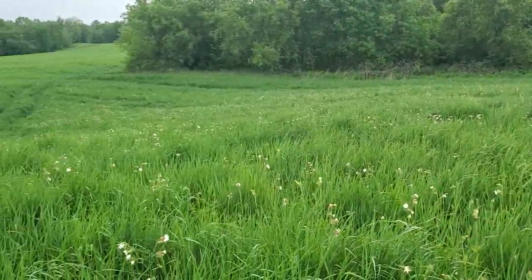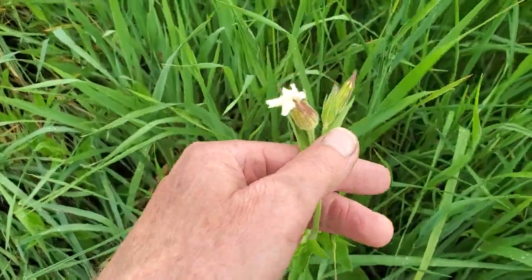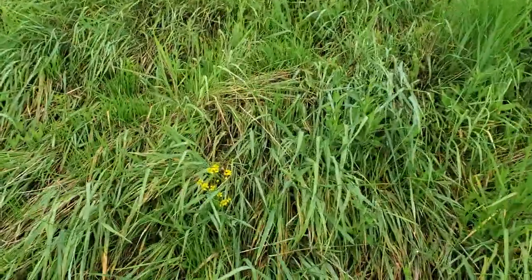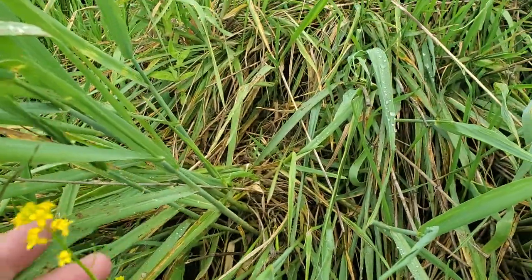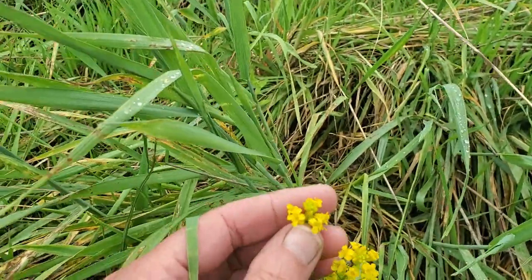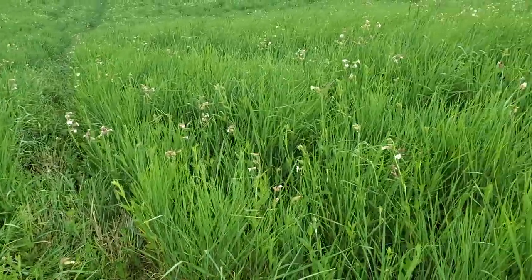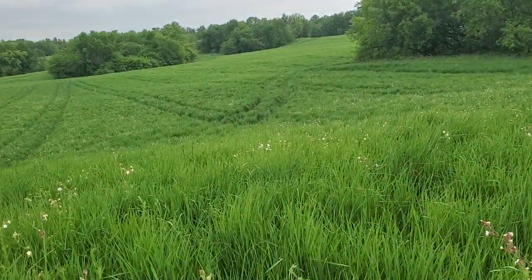The Kernza does a pretty good job of fighting weeds. This white cockle — pretty sure it's cockle, I don't know the Latin name — those are all the white flowers you're seeing out there. There's an occasional brassica plant; I want to say this is a type of pennycress, but I'm not sure. It's got that mustard family shape. Previously there'd been quite a bit of lamb's quarter and pigweed out here, but the Kernza has just crowded it out.